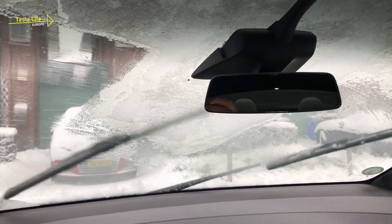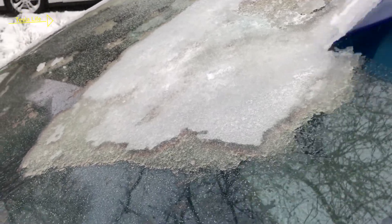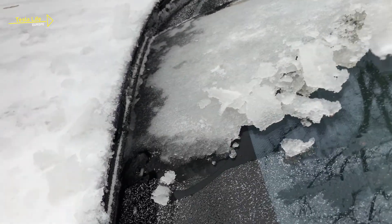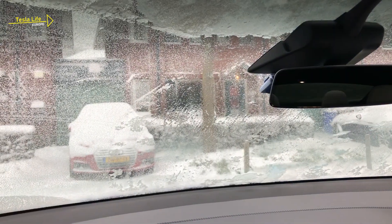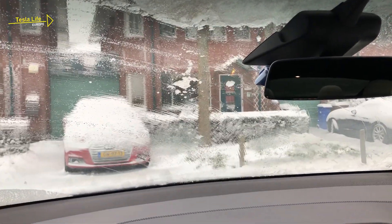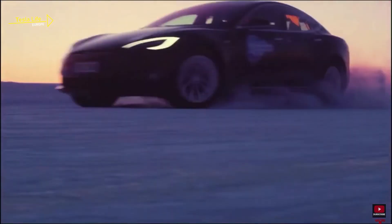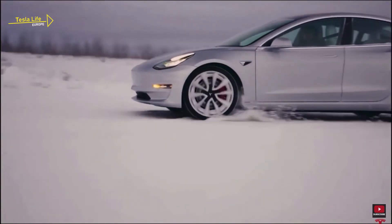Almost done. In wintertime, be sure to keep your battery well charged, and when preheating the car, switch on the windshield defroster in the app. That way you are best prepared for a comfortable and safe trip in your Tesla Model S, Model X, Model Y, or Model 3.